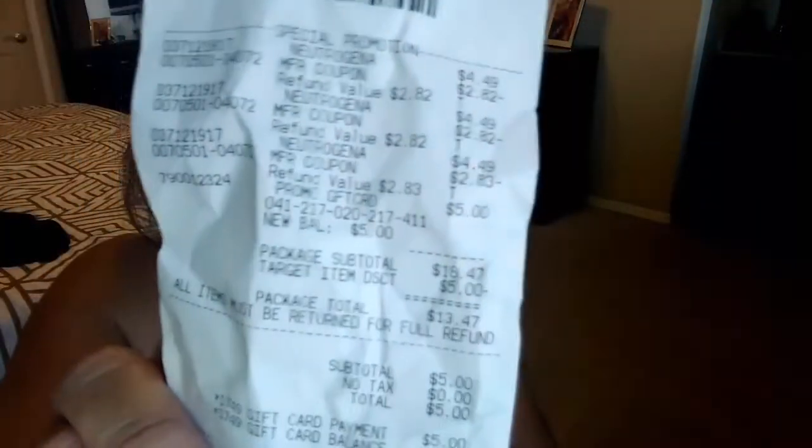The last place I went to is Target. I mentioned in one of my previous videos that they were having a deal. I got six of these from Target for completely free. I believe that's everything.